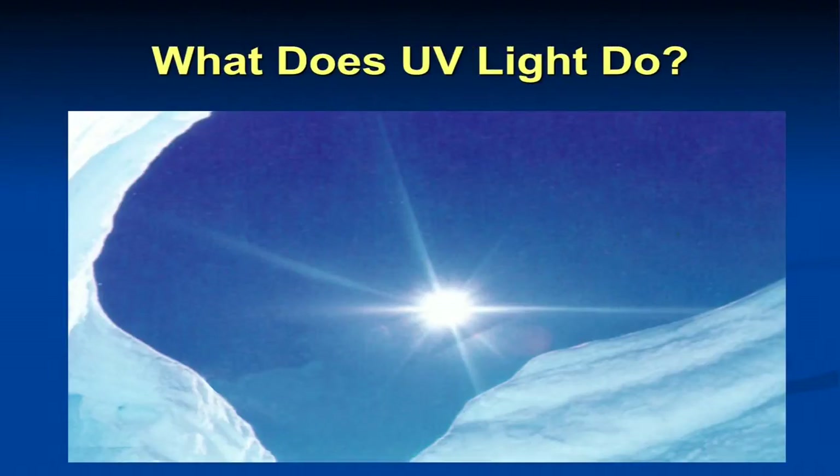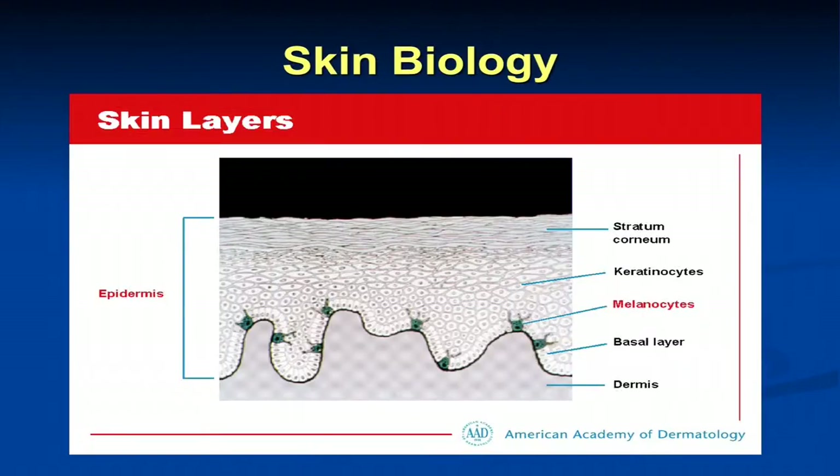What does UV light do to the skin? Looking at the normal skin layers, we have the stratum corneum — your top layer of skin, the one that turns over over time. This is the epidermis, the outer layer of the skin, composed of keratinocytes. Melanocytes are your pigment-producing cells which reside at the basal layer, the bottom layer of the epidermis. And then the dermis is below that, followed by subcutaneous fat, muscle, and bone as we move deeper in the skin.